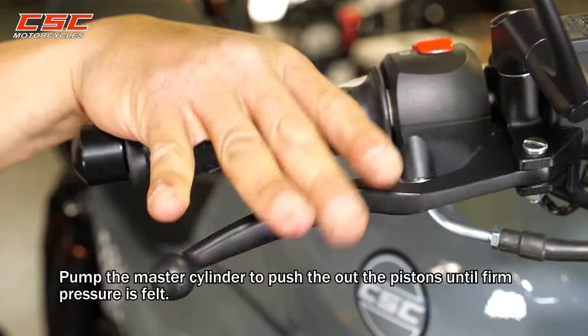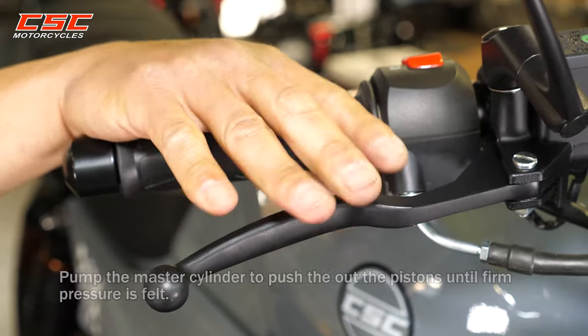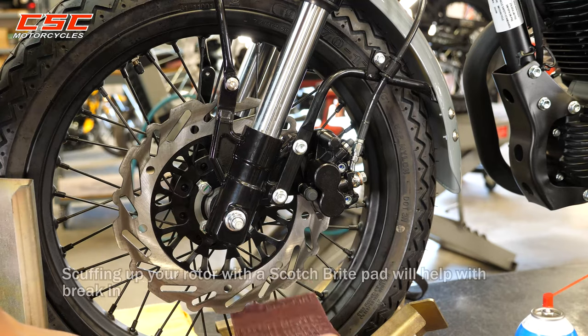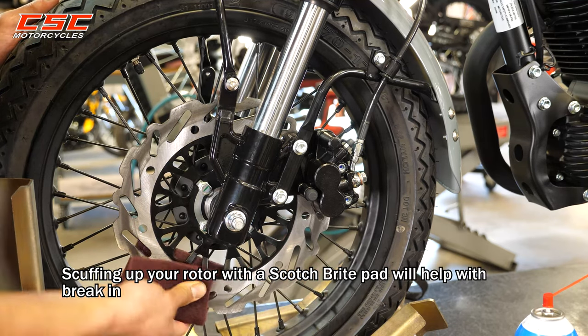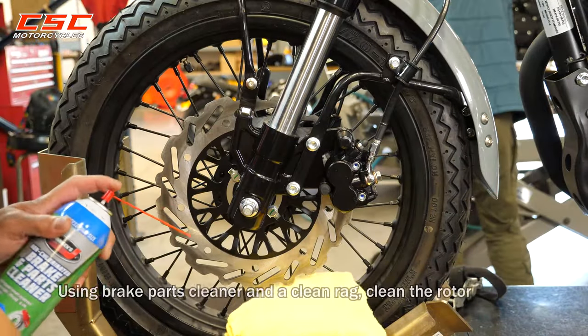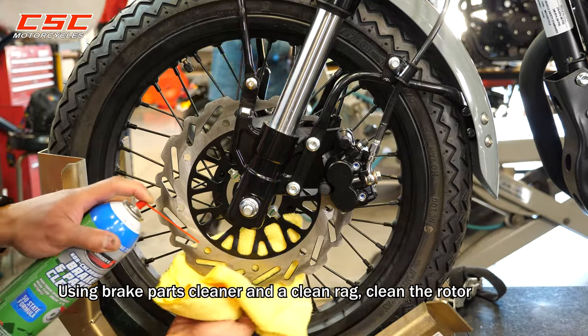Pump the master cylinder to push out the pistons until firm pressure is felt. Scuffing up your rotors with a Scotch-Brite pad will help with braking. Using brake parts cleaner and a clean rag, completely clean the rotor.